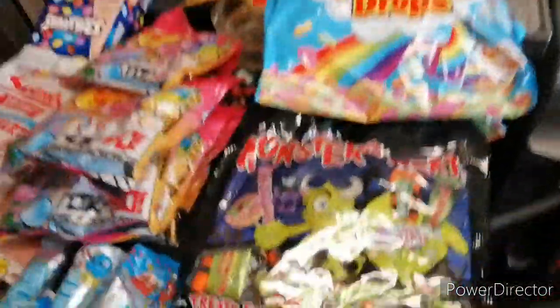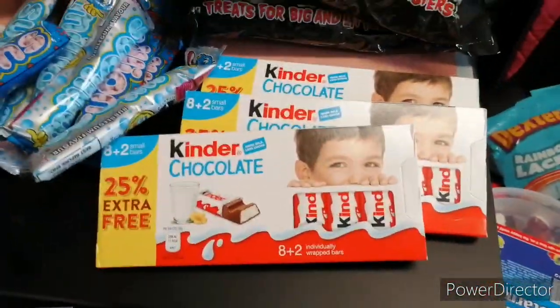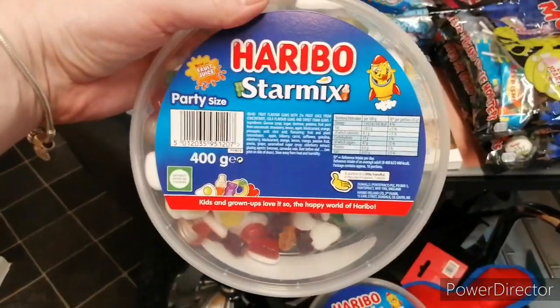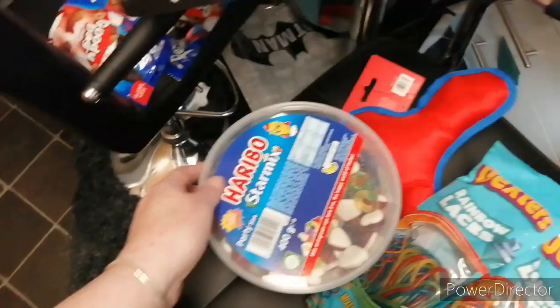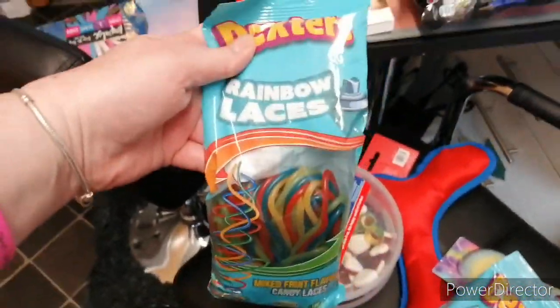Monster treats, two bags, three of these. Two tubs of the Haribo Star Mix. Two bags of these laces.